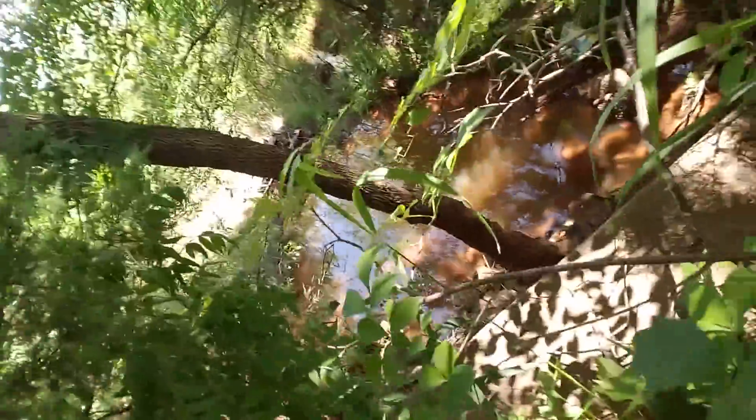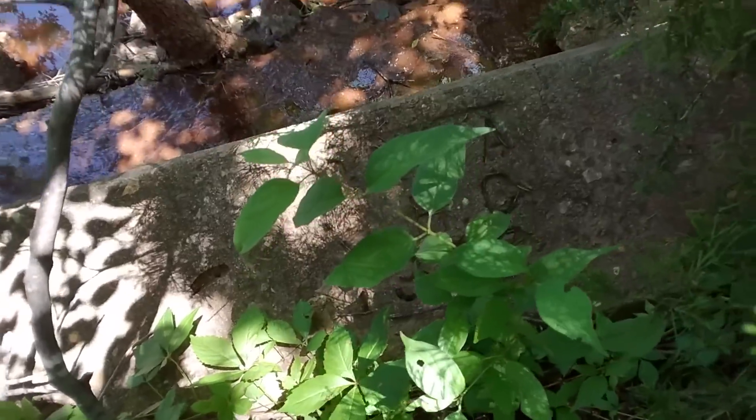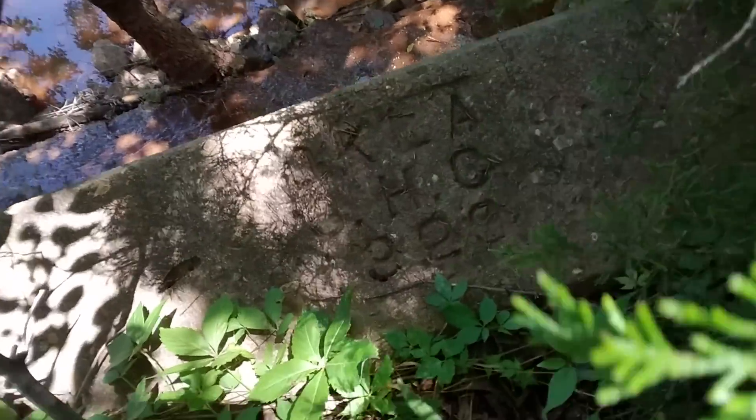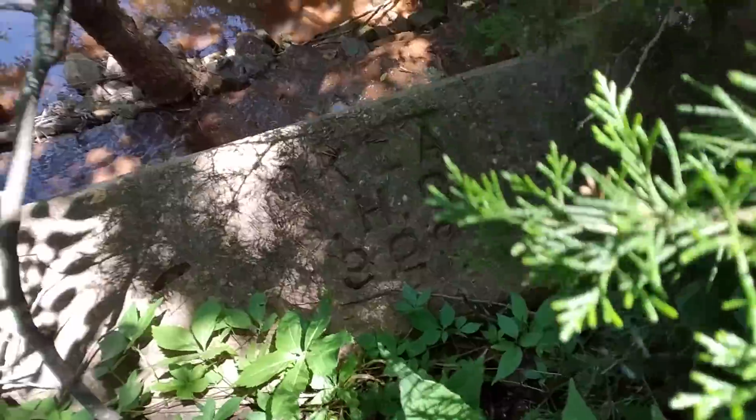A little bit of itching never hurt anybody. I see it up there. We'll just reach down in there — what's that say? It says 1929. 1929 — that's the Oklahoma State Highway Commission, 1929. So that's how old this culvert is.